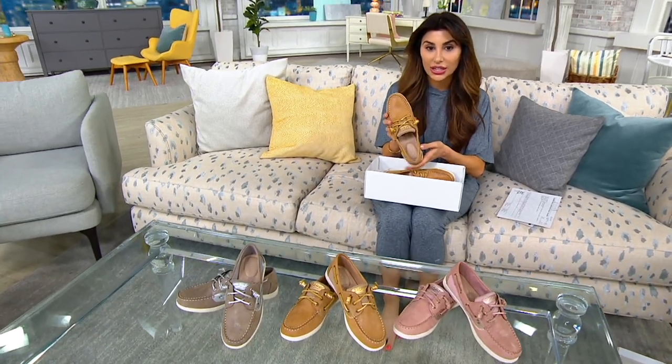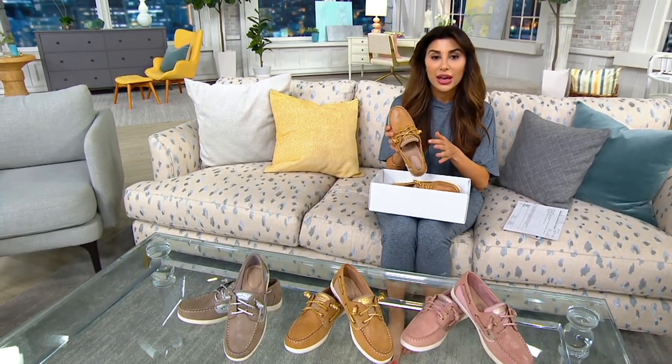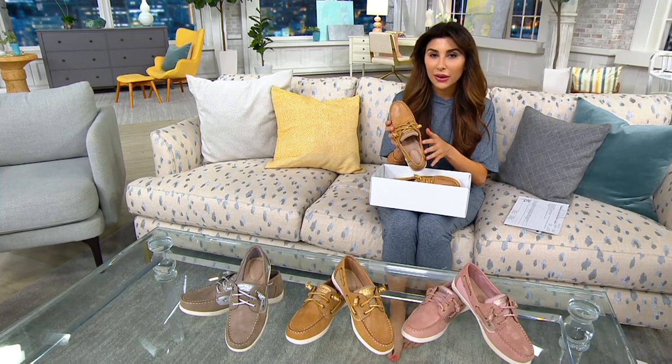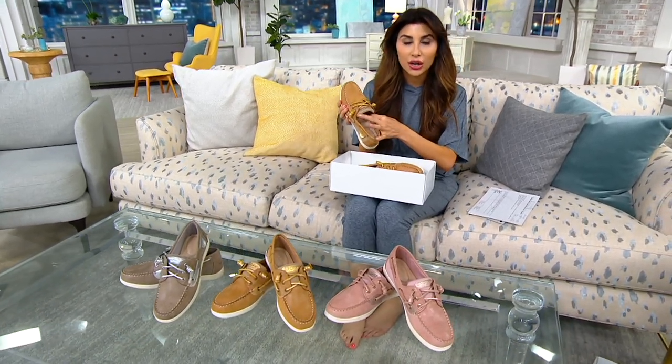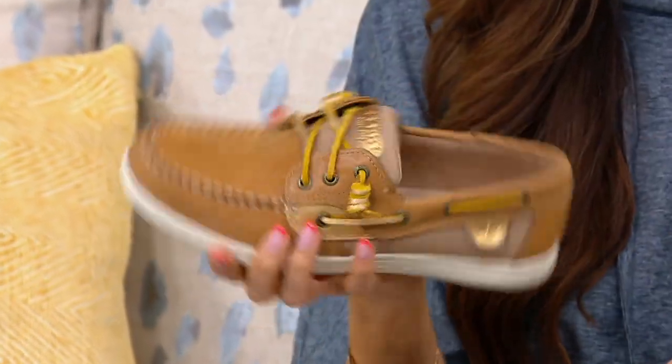Check out the padding on the inside of the shoe as well. If it's been a while since you've worn Sperry, they've really done a lot to add that nice cushioning and arch support at the heel and inside the shoe itself.